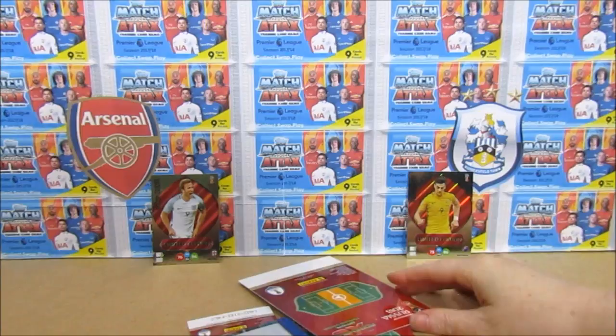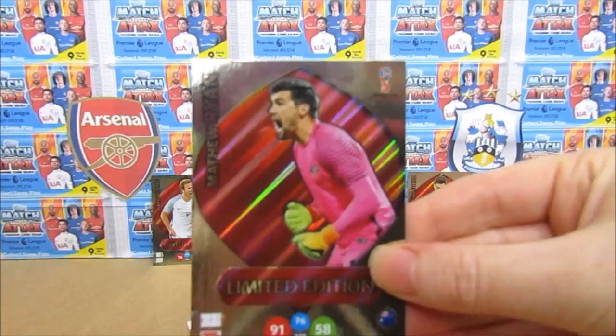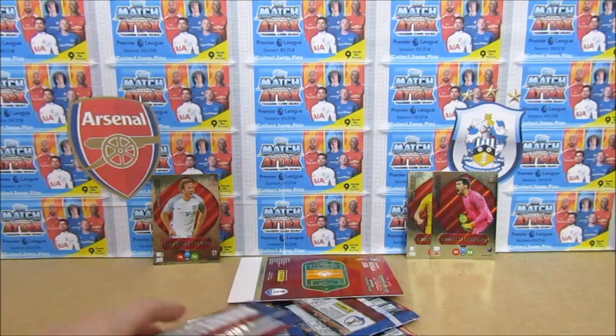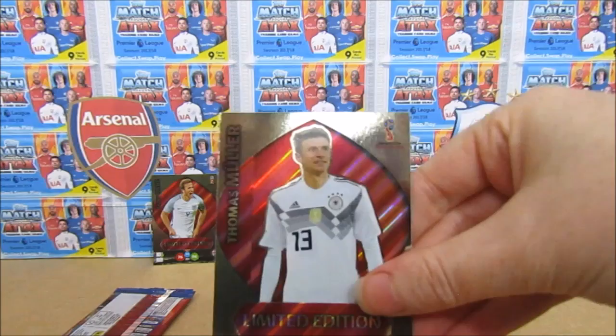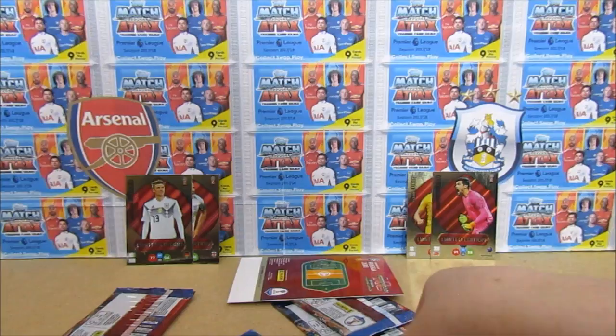That's two out of the three — the keeper Matthew Ryan. Oh my god, this is too much! We should have one more Australian player in here to find. Moving the packs out of the way — okay, that's Müller. So that is one of our three randomly inserted limited editions. Wait, we're one short. One's hiding. We already saw one poked out but we don't know the other Australian one — that's the most exciting bit.